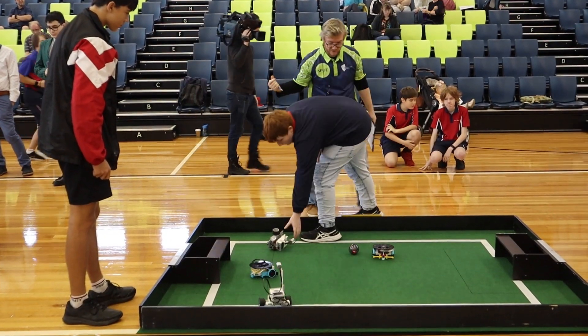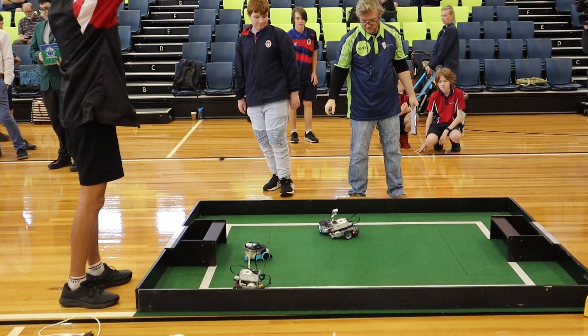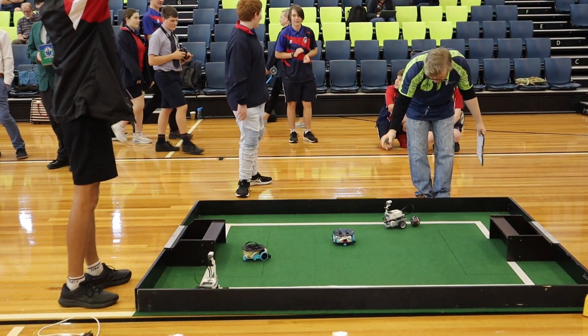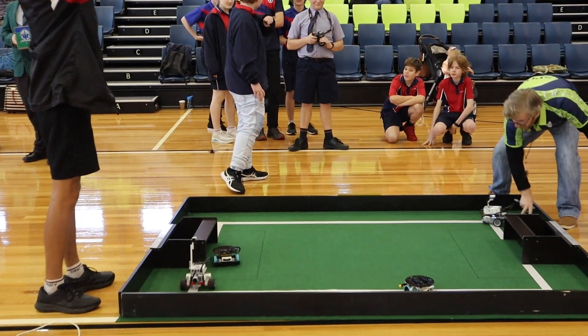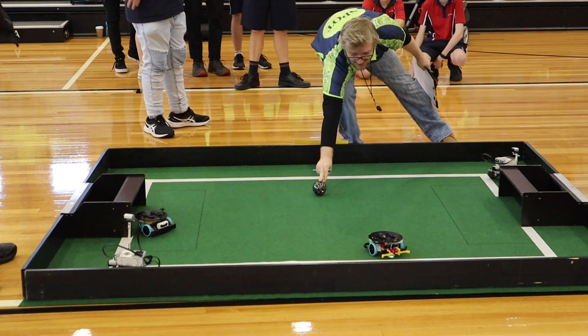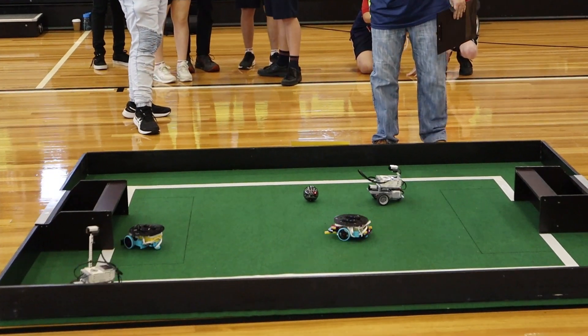With the Matildas playing in the World Cup at the moment, we also have robot soccer — again no controls. The robots use sensors to detect the ball and compasses to know which direction to go, with two robots competing and scoring goals.